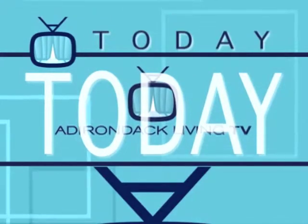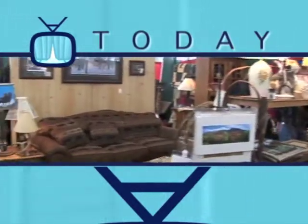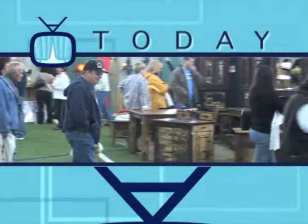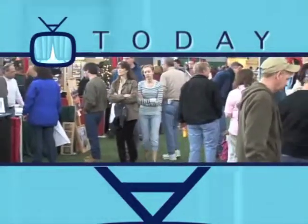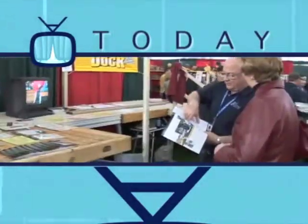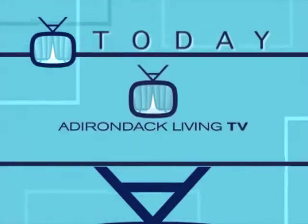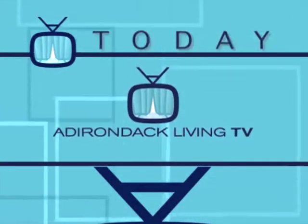Today on Adirondack Living TV, join us as we visit the 11th Adirondack Living Show and meet the veritable who's who of rustic furniture, water toys, docks, and so much more. All this and more here on Adirondack Living TV.